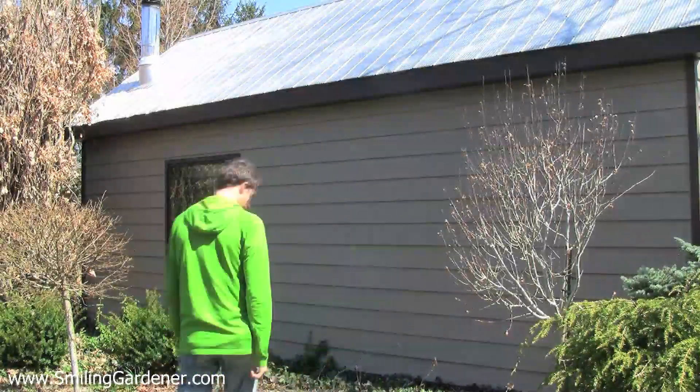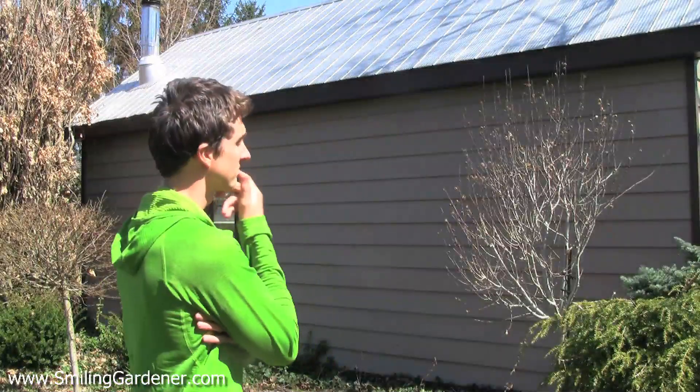Rose of Sharon! Hey guys, it's Phil from SmilingGardener.com. If you haven't checked out my free online organic gardening course, you can do that right on the home page of SmilingGardener.com.